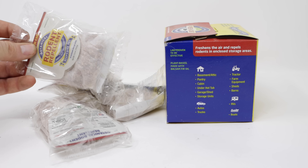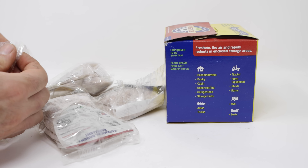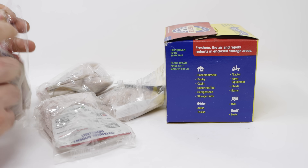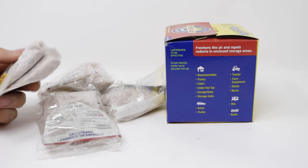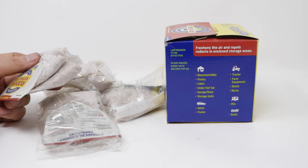Inside each box there are eight packs, four two-packs. I'm going to open up the plastic and see what it smells like. It already has a fragrance — it kind of reminds me of the smell of turpentine. Very fresh and clean. We'll see if it actually keeps out mice.